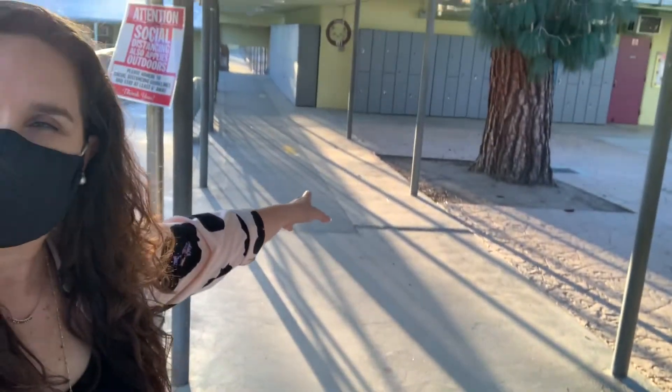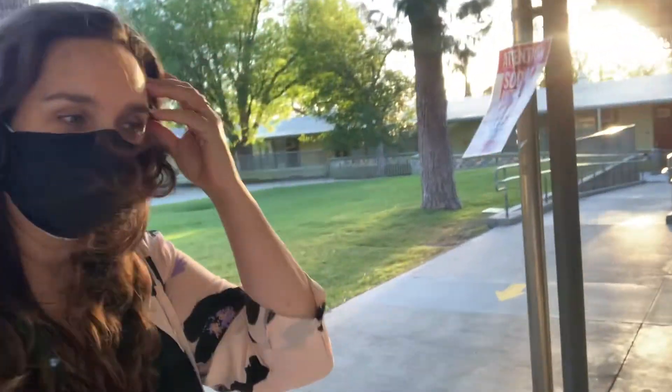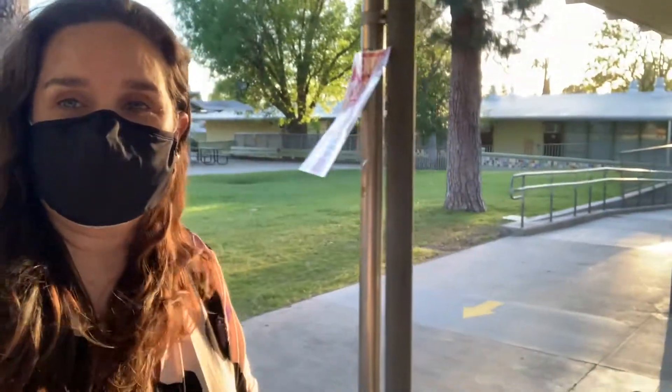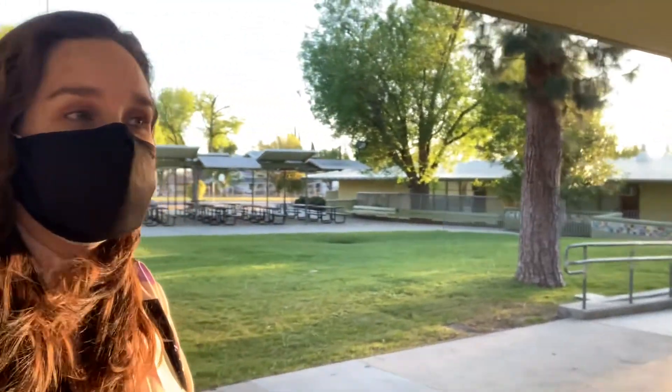Here you will see this side is going that direction, while this side the arrows are coming back up to the school. This will allow us to keep our walkways single directional so that our students and our staff are able to stay six feet apart and not have crowded walkways.